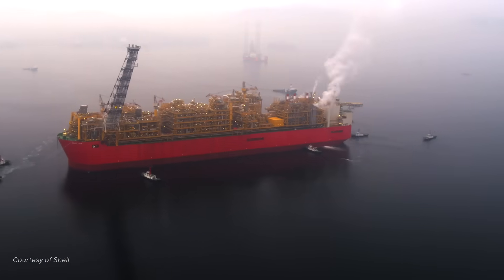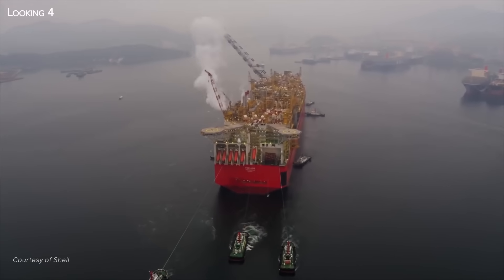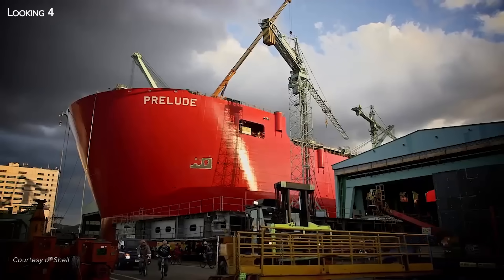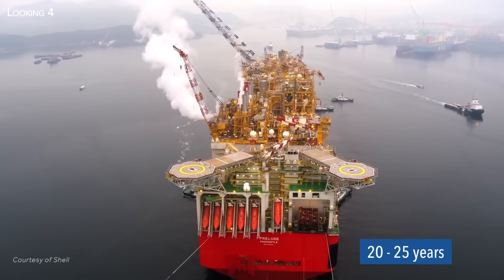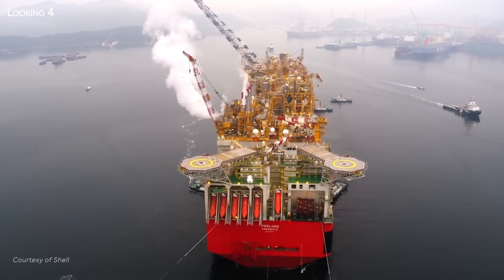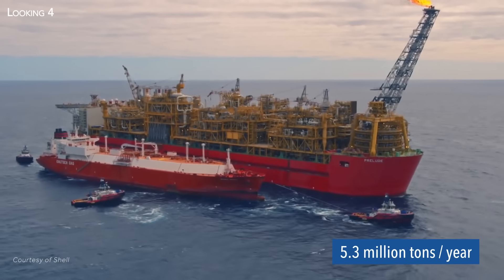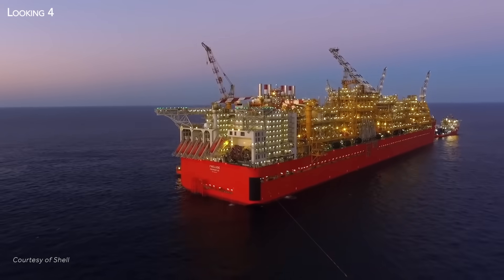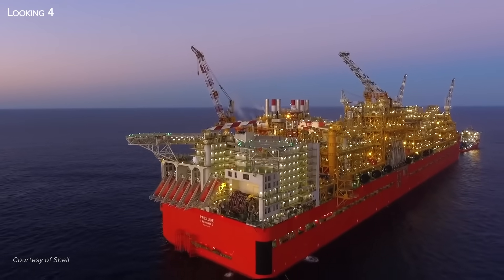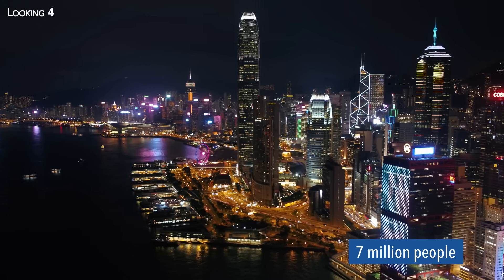In fact, once the field has dried up, the floating plant simply needs to be dragged ashore for maintenance, so that it can be put out to sea again to exploit another gas field for 20 to 25 years. With an estimated production capacity of 5.3 million tonnes per year, Prelude alone can supply enough liquefied natural gas to satisfy the needs of a city as populous as Hong Kong, with over 7 million inhabitants.